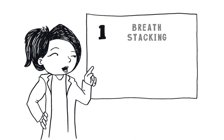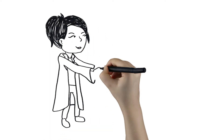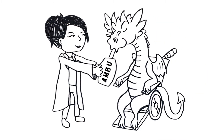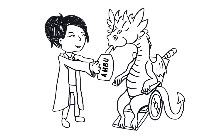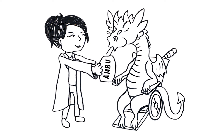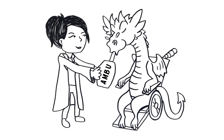1. Taking breaths one on top of the other without breathing out until the lungs are completely full is known as breath stacking. Breath stacking will help keep your chest wall and abdominal muscles strong and flexible, allowing you to have a strong exhalation, or breathing out. A strong exhalation will help you to clear mucus from your airway. Breath stacking can also be assisted by using a self-inflating bag and mask or ventilator.